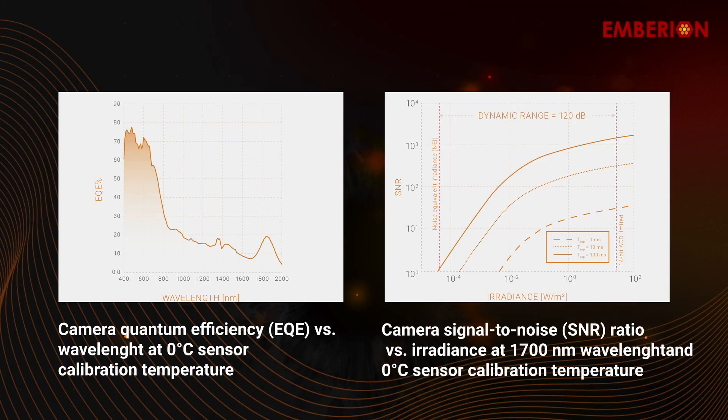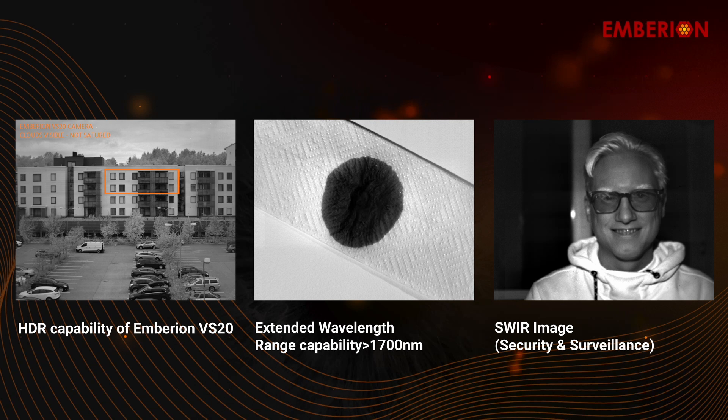Now, our VS20 camera offers new and exciting technology that gives it a very unique combination of a very broad wavelength response with a very high dynamic range, and this offers new possibilities for our customers to enter markets that were previously deemed not feasible.